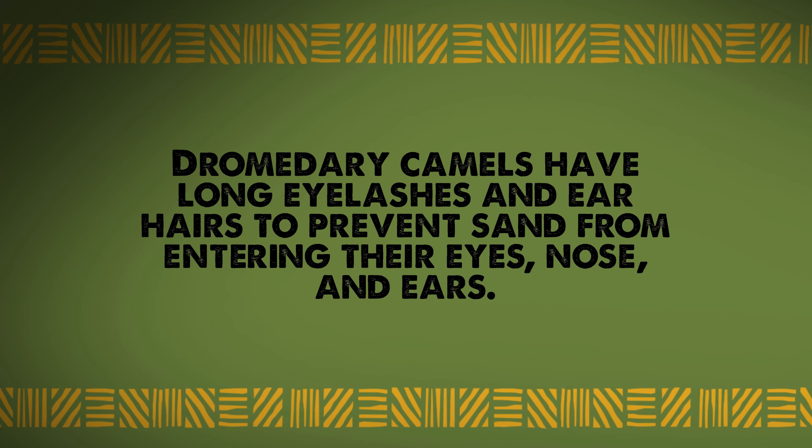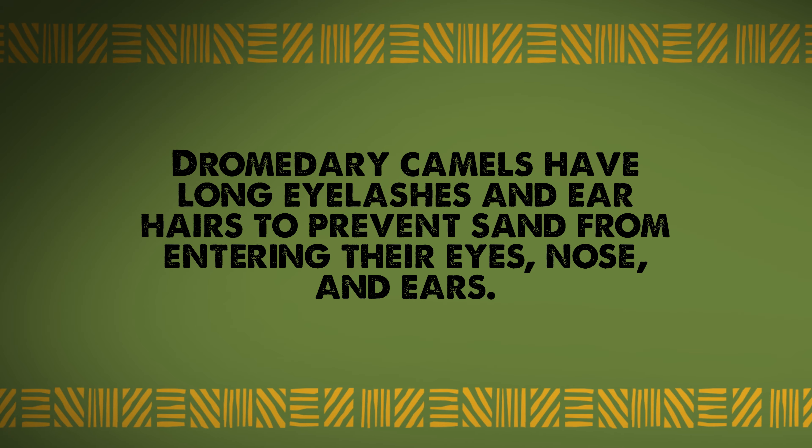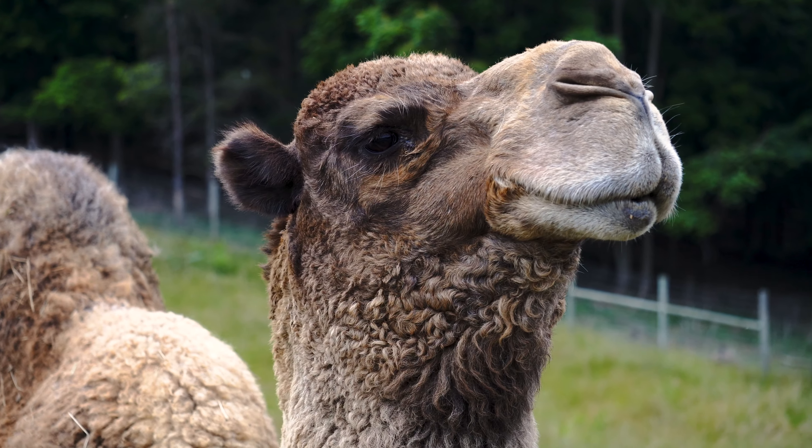Fact three: a dromedary camel has long eyelashes and ear hairs, along with sealable nostrils to help prevent sand from getting in their eyes, nose, and ears.